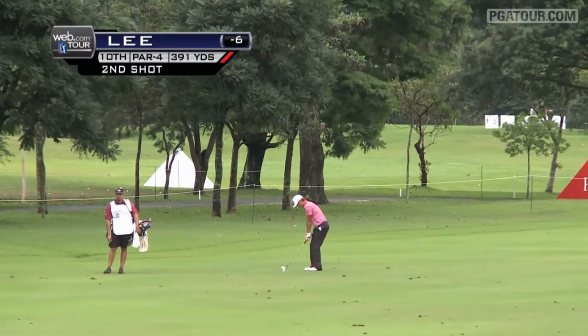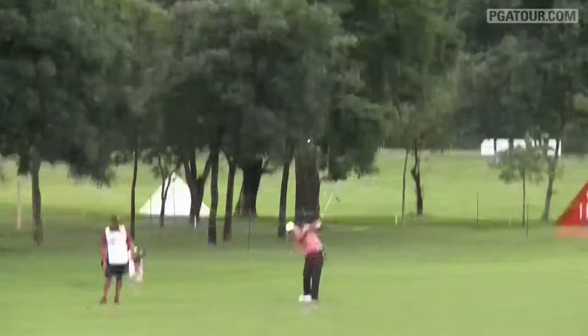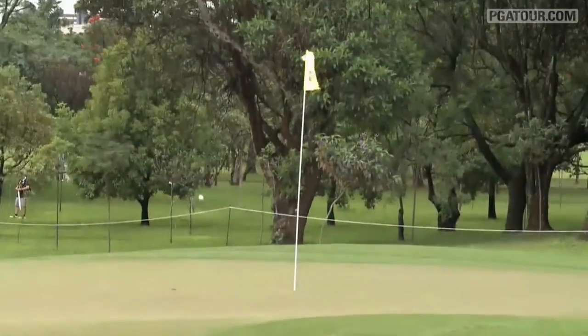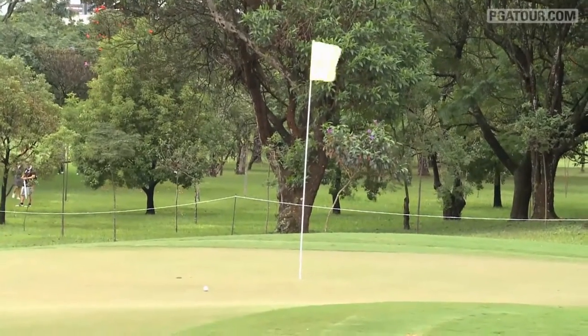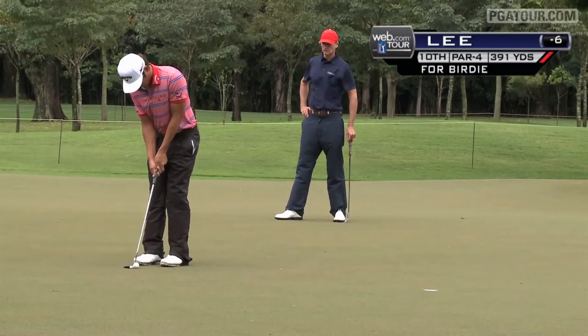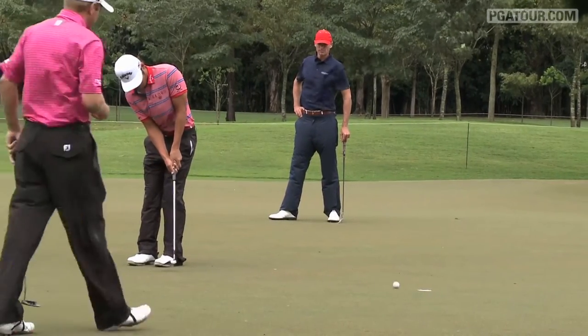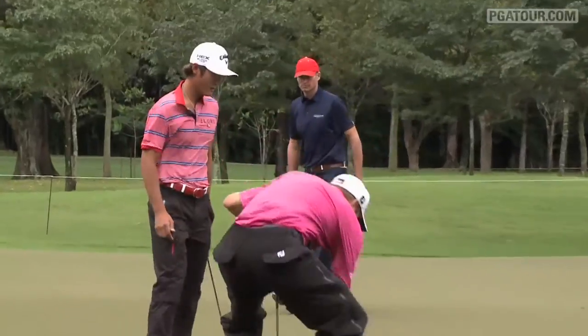Over to the 10th, it's Danny Lee, our 18-hole co-leader, trying to continue his strong play on the week. Danny Lee won a Web.com Tour event back in 2011, the WNB Golf Classic, and he's looking for number 2 as he sticks his approach shot to within 7 feet of the hole. This for birdie to get to 7 under overall — and he gets it done.